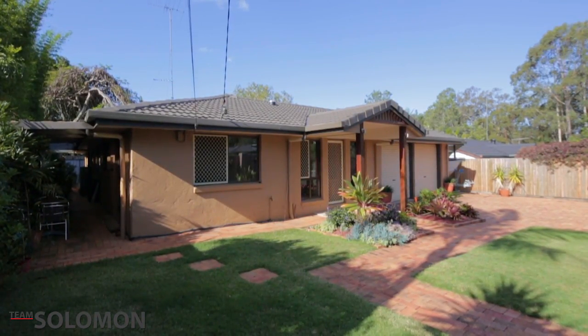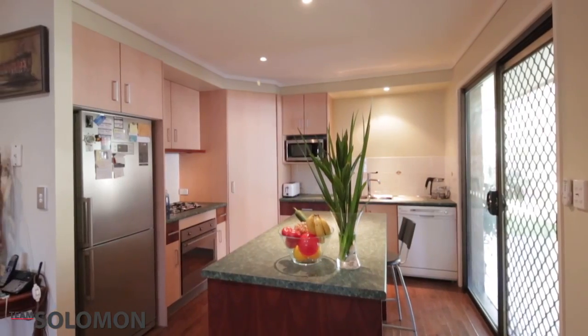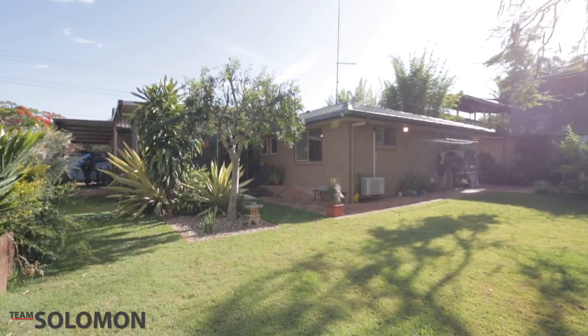This four-bedroom low-set home has everything you've been looking for. Featuring an open-plan living area, separate dining room, great kitchen with an island bench, large undercover alfresco, as well as a double garage with an extra-high port for boats or caravans.